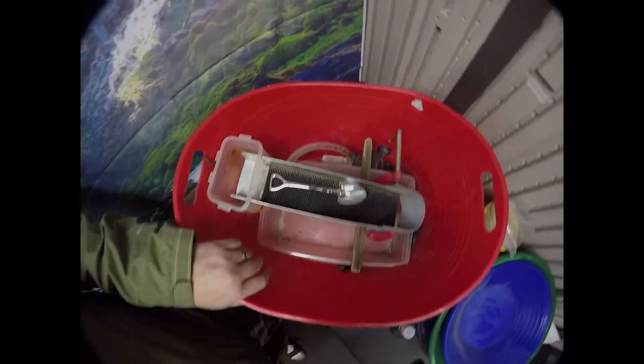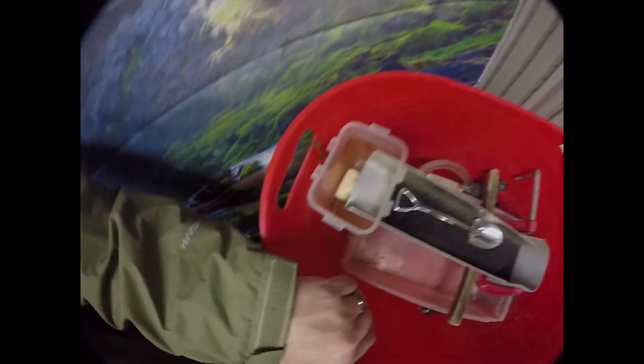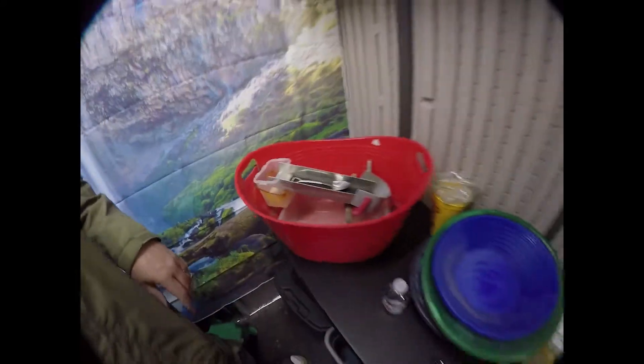I got a little powerhead from a fish tank that keeps the water flowing into this little box, which brings it up and dumps it down the sluice run. That works great.